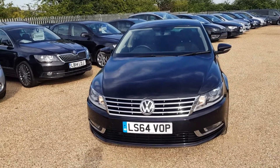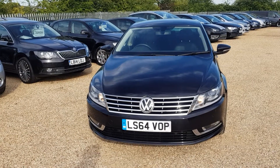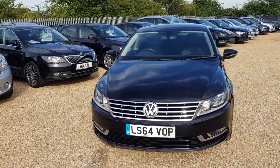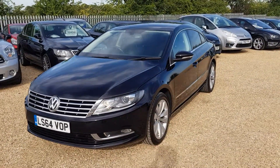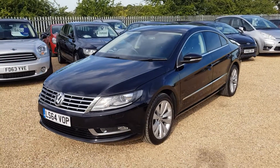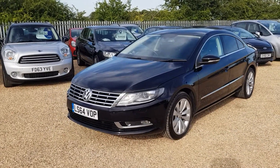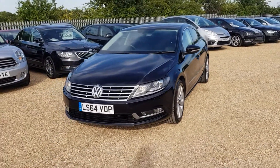That's our 2014 Volkswagen CC — 107,000 miles, 2 litre diesel, automatic. If you'd like to reserve any of our cars, a £100 reservation can be left on our website at www.carfirm.pay.uk, or you can send us an email at sales@carfirm.pay.uk. Thank you for watching.